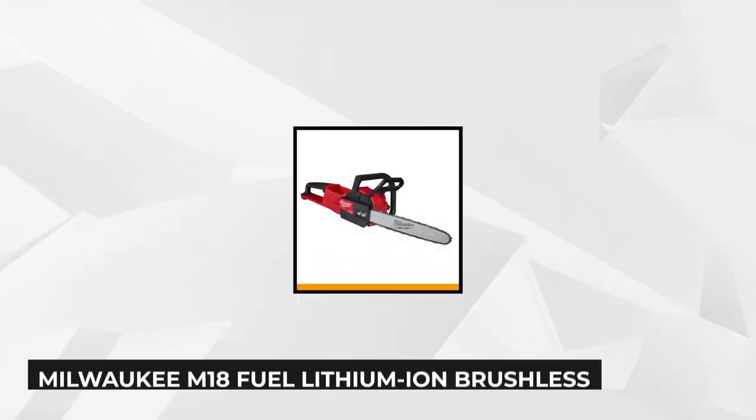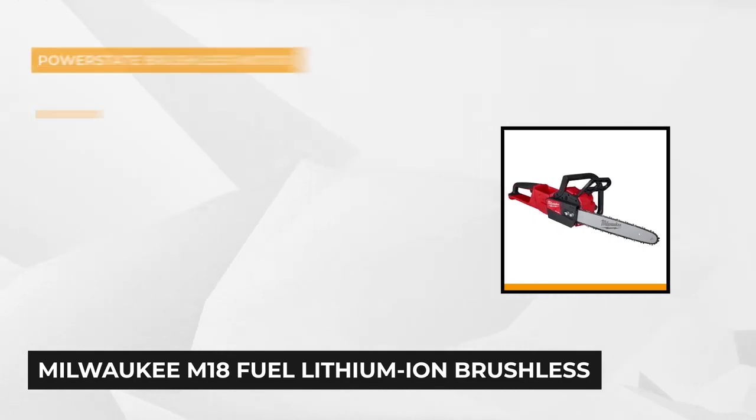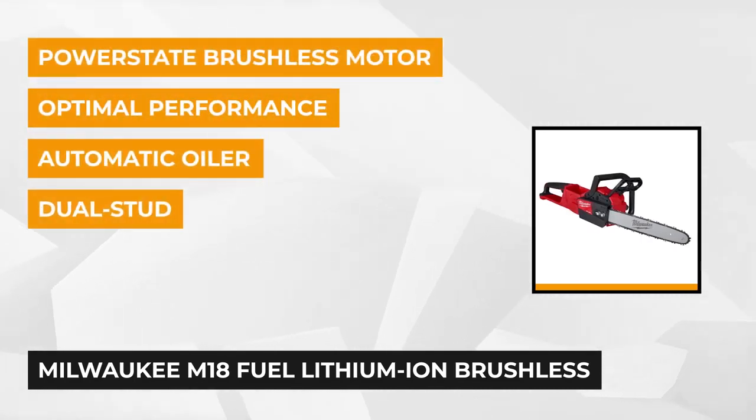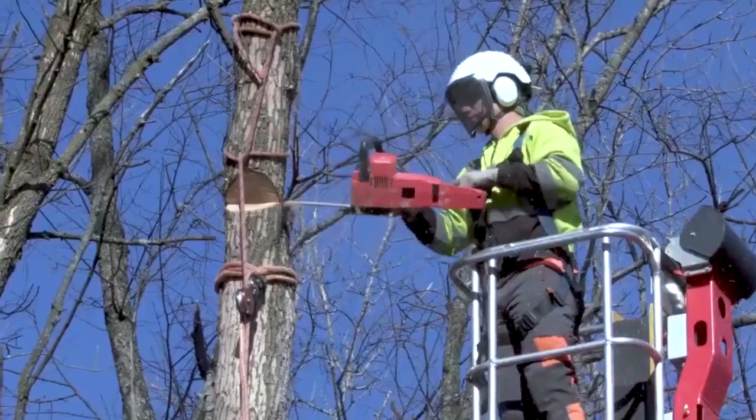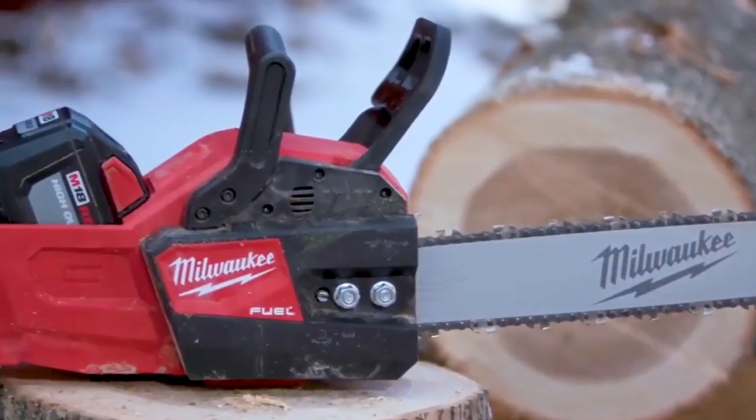At number two is the Milwaukee M18 16-inch 18-volt lithium-ion brushless cordless chainsaw. This chainsaw has a Power State brushless motor that's purposely built for the M18, which provides the power and performance of a gas engine up to 40cc. This fantastic tool also features Redlink Plus intelligence, which ensures optimal performance and delivers overload protection to prevent damage to the device and the battery during heavy applications.